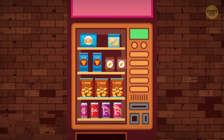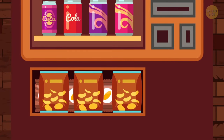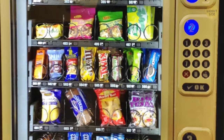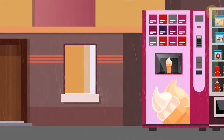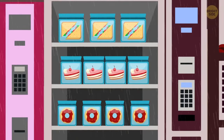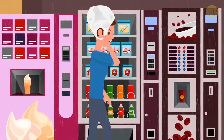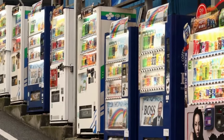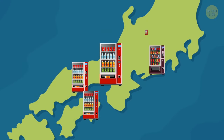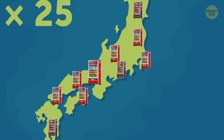Nothing says cheap and probably unhealthy like food from a vending machine. But vending machines in Japan are the dominant species – there are more than 5 million in a country with a population of less than 127 million. That's about one for every 25 people on the island.